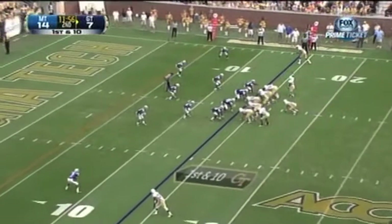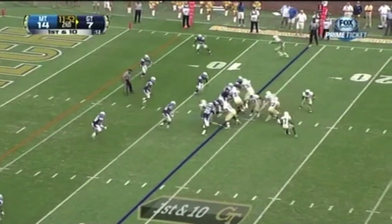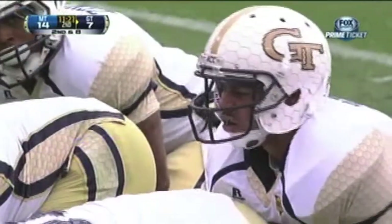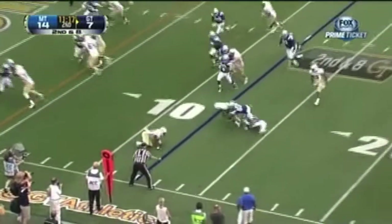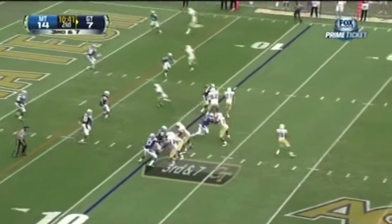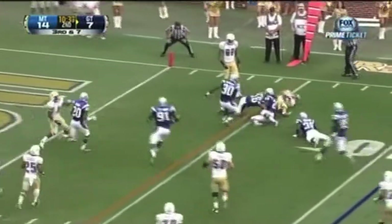Yellow Jackets trying to tie it after Middle Tennessee scores on the first play of the second quarter. Washington — those missed opportunities are going to come back to haunt Middle Tennessee before this is over. On the pitch to Zenon. Washington to throw — he's got Lasky, the throw is low, Lasky makes the catch.